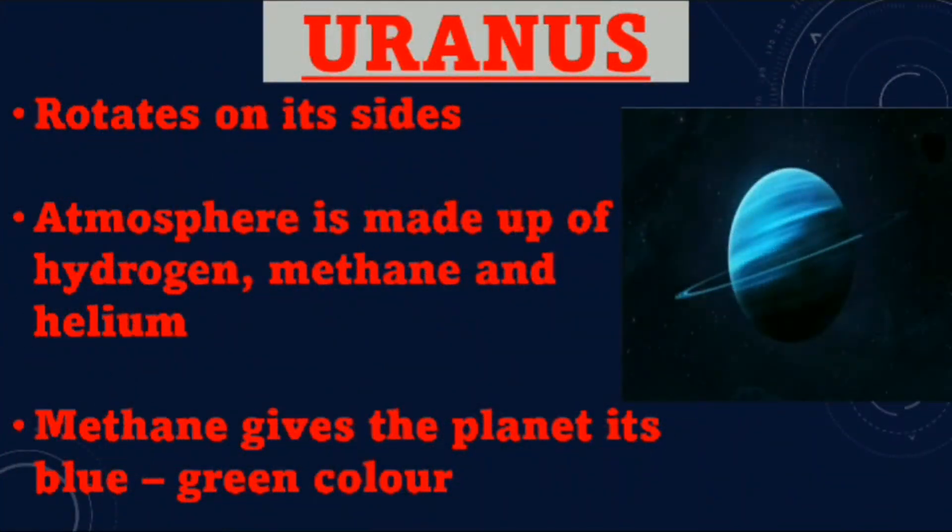Uranus. Uranus rotates on its side. The atmosphere on Uranus is made up of hydrogen, helium and methane. Methane gives the planet its blue-green color.